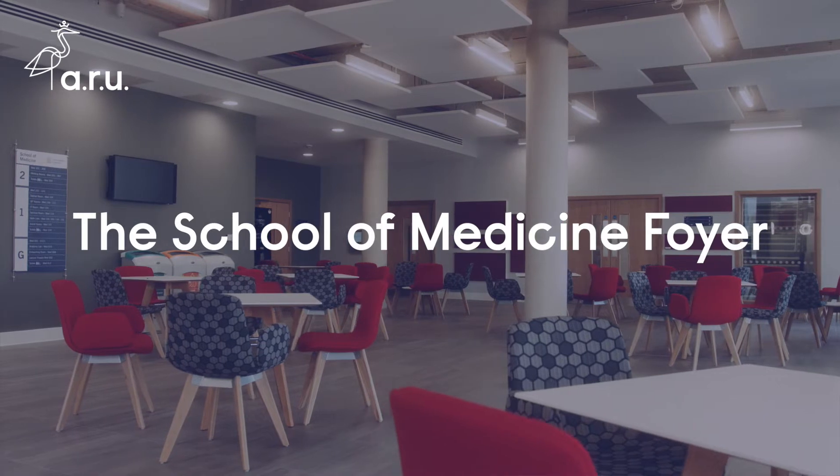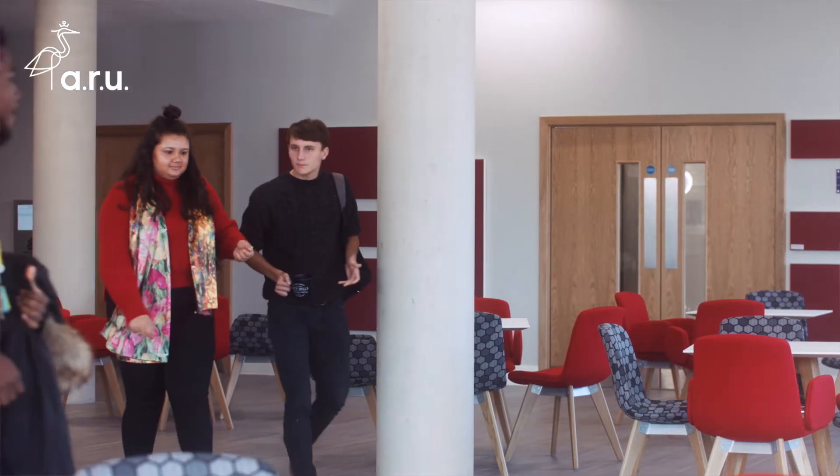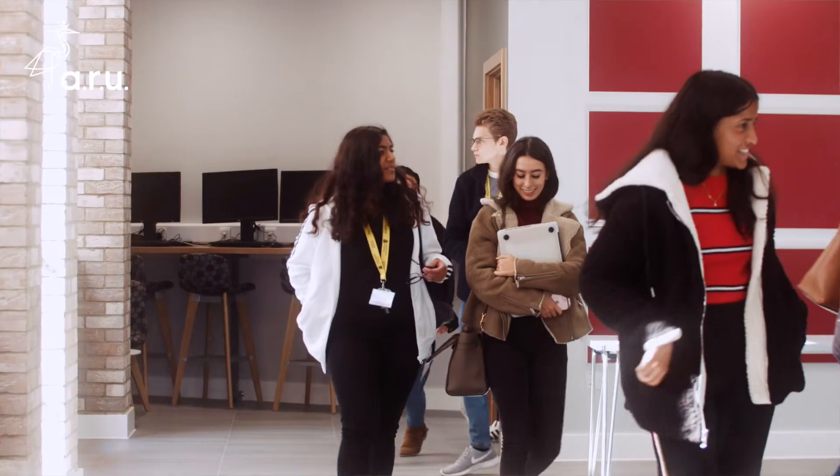During our breaks we come here, we have a little bit of time to chat and catch up. Outside of lecture times, it's a social area. It's quite a communal space. Some of us like to study here as well, so it's a nice little area. It's right in the entrance as well, so it's a nice wide open plan.